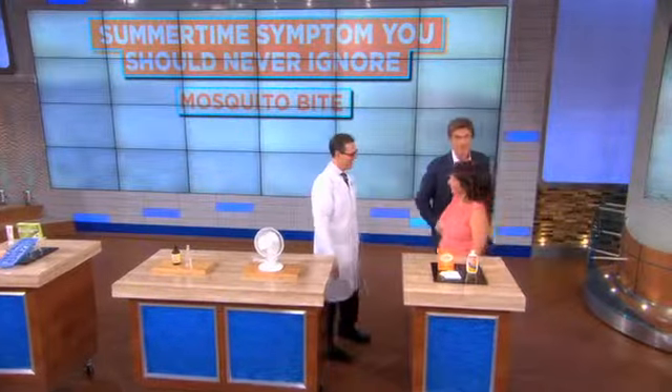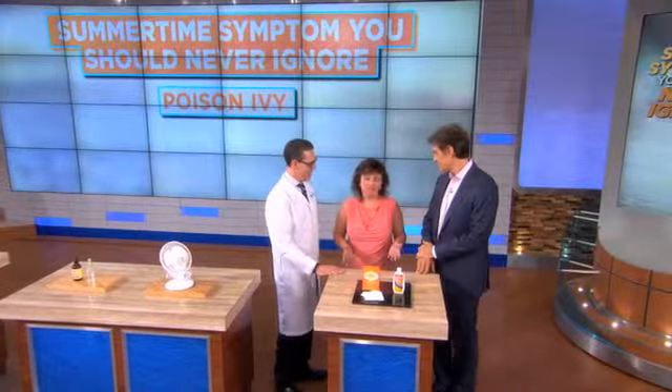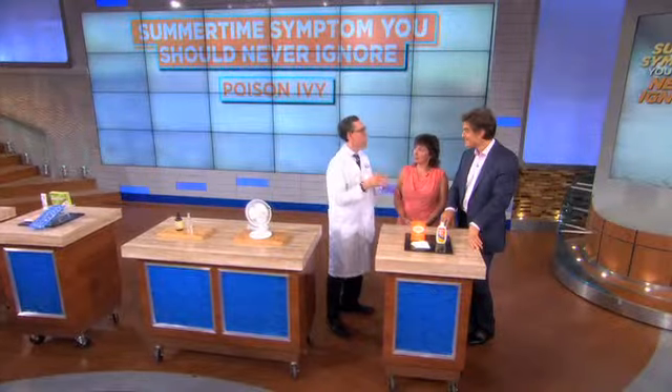The next summertime topic is poison ivy. The adage 'leaves of three, let it be' is absolutely true. But poison ivy is interesting — it could look like it's on a vine, a little bush, flowers, berries, even a small tree. It's sneaky and it's a shape-shifter. You may think you know what it looks like, but it may look different, so you really need to be aware of that.